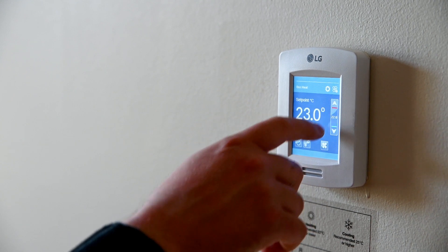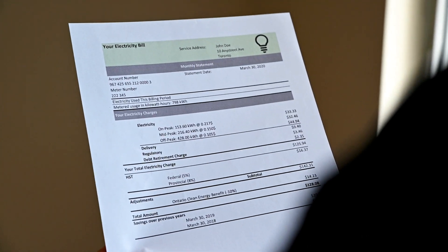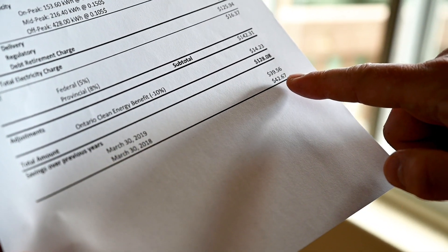Once the system is installed, it's easy for residents to control the temperature by using the thermostat. Most importantly, this project has demonstrated that heat pumps can save property owners and residents money and energy. These heat pumps led to substantial energy savings compared to the original heating systems. And this means for residents, low carbon living and lower utility bills.